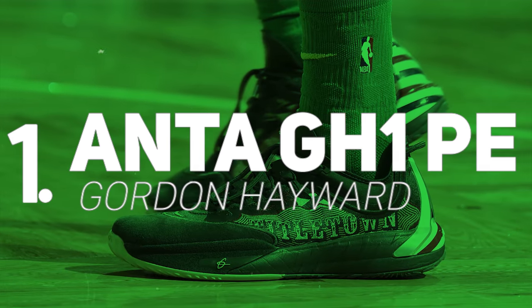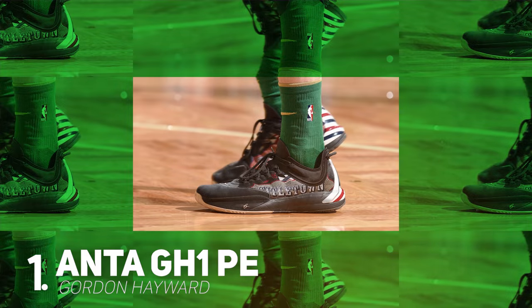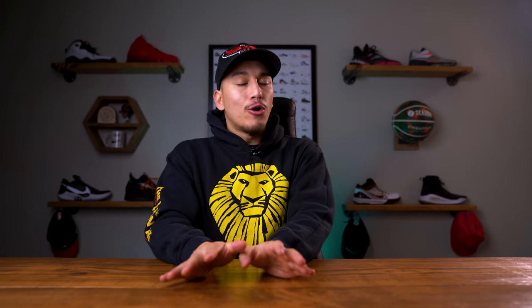Finally at number 1 we have Gordon Hayward with the NBA Kicks debut of the Anta GH1. Gordon Hayward has actually been quietly rocking his first signature sneaker with Anta, but the reason you haven't seen it on this show yet is because I wanted to make sure we got the right colorway of the GH1 to make its debut.